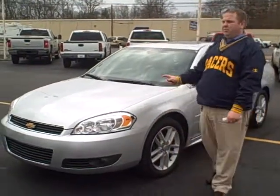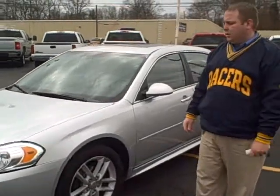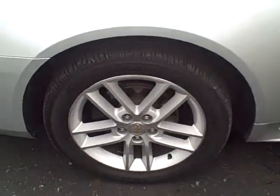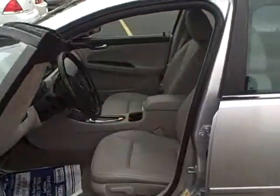Hey, this is Chad Fritsche with Dwayne Taylor Chevrolet and Toyota of Murray, here with a 2011 Chevrolet Impala. This has the LTZ package on it, so it comes with your 18-inch aluminum alloy wheels, as well as your spoiler on the back.